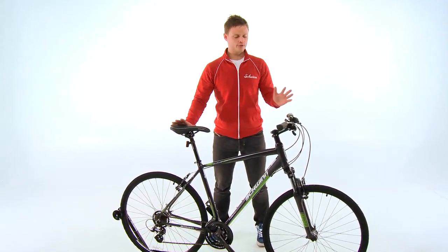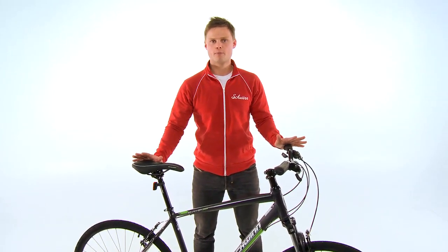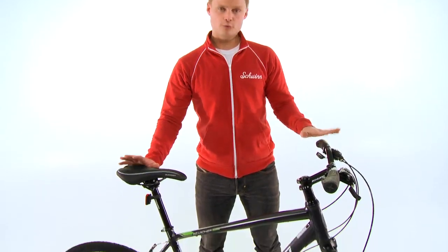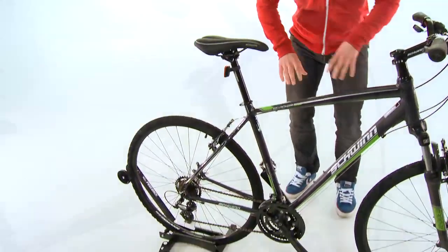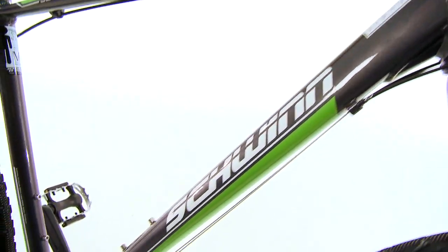This here in front of me is the Schwinn Searcher. It's a functional, sporty, recreational bike that can really do it all. It's a very fun bike to ride because it's lightweight, and the reason why it's so lightweight is because we've designed the frame to be light where you need to and strong where you want it to.